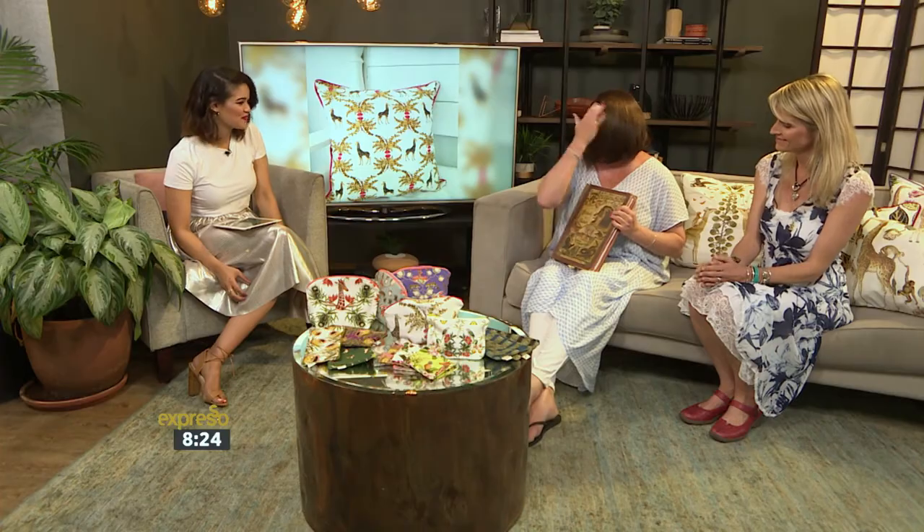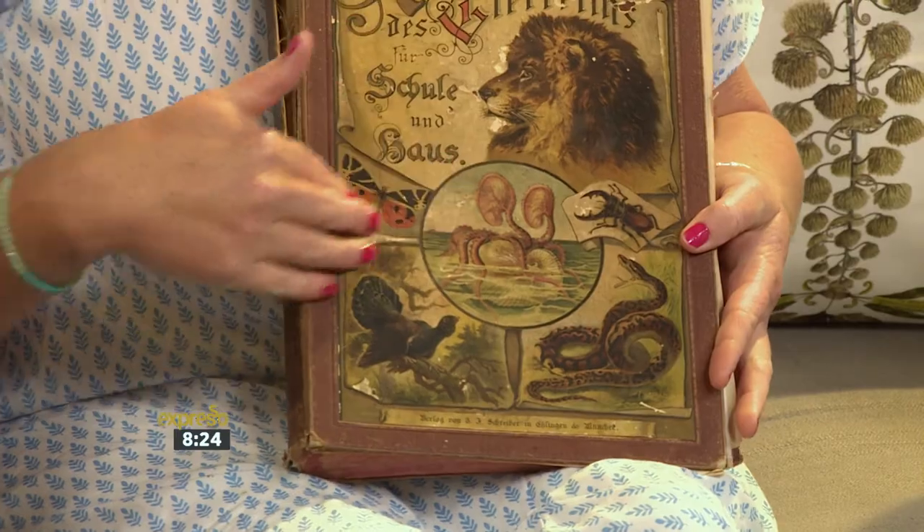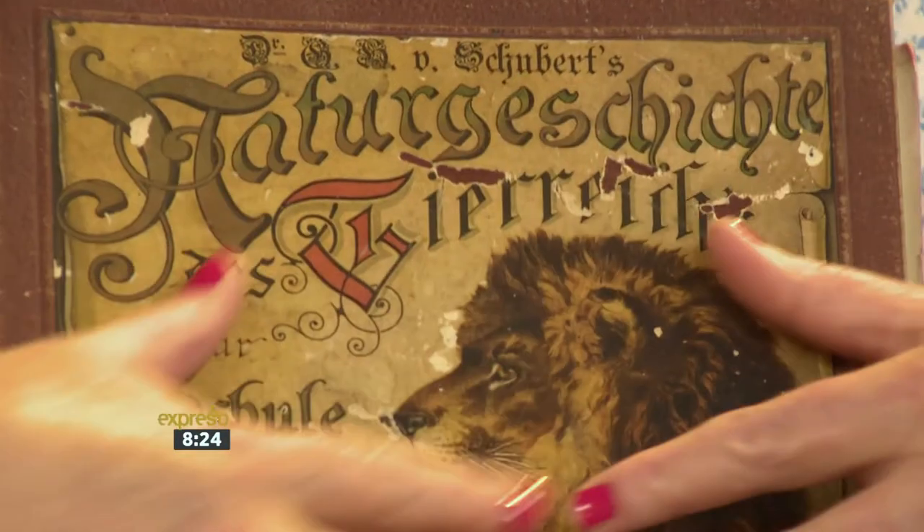Some of the books are from like 1649. This particular book is my absolute treasure — I love this book. It's from 1886. This was actually the internet for families in the 1800s, so they had never seen these animals before. Absolutely incredible — so that's kind of their point of reference.